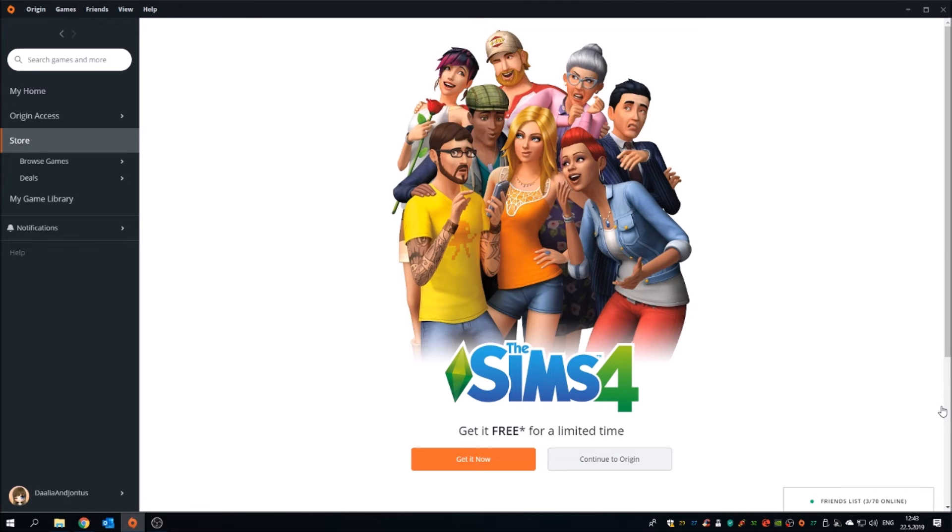Hi everyone, it's Dahlia here and welcome to another video on my channel. This time it's another video of Sims 4 news and info, and yes, I have really exciting news for all of you today.